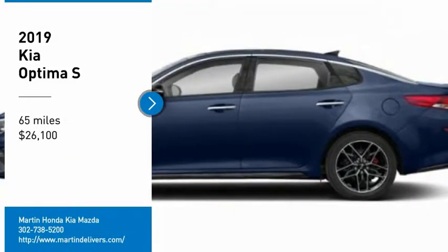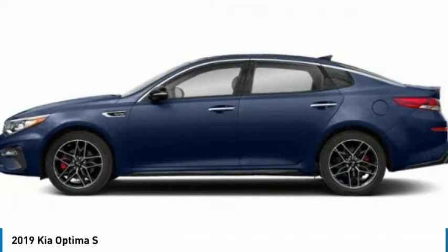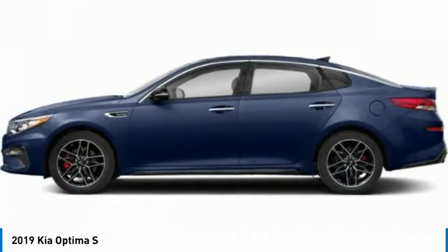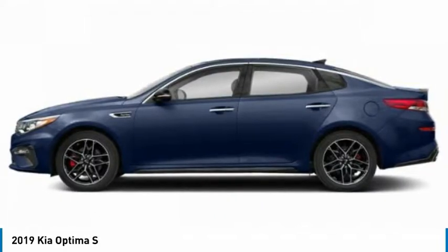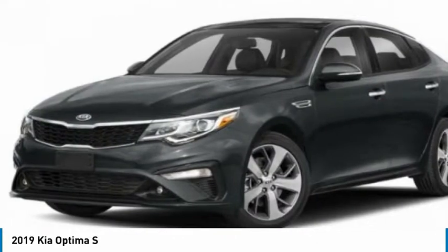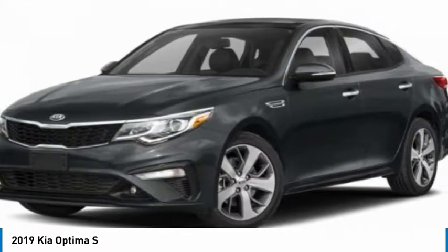Make a great choice today with the 2019 Optima. The all-new Kia Optima offers a new level of style and performance features from Kia. The Optima also features engine management systems like direct injection and turbocharging, which enhance performance without sacrificing fuel efficiency.